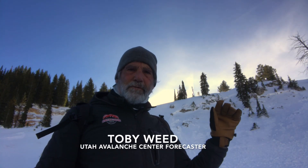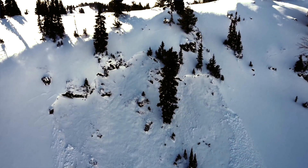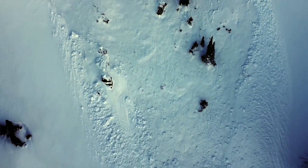This avalanche was triggered remotely from a distance away on an adjacent slope. It's a fairly good-sized avalanche, about three feet deep and 120 feet wide or so, and it ran down here into the flats.